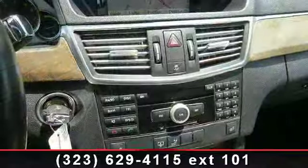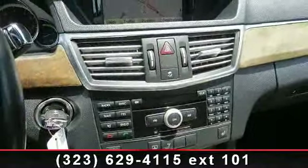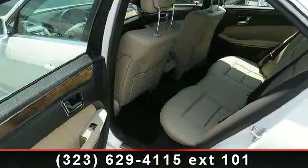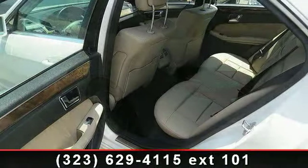Enjoy these notable features: driver vanity mirror, power passenger seat, power door locks, automatic headlights, sun moonroof, and seat memory.